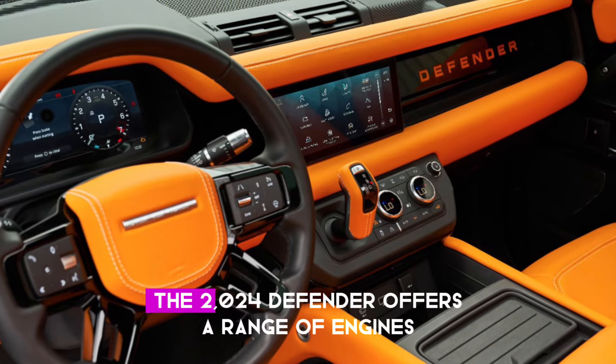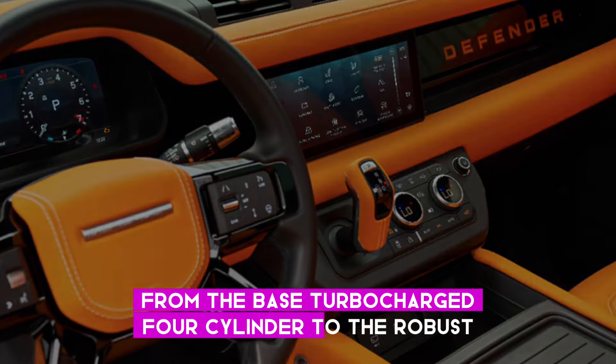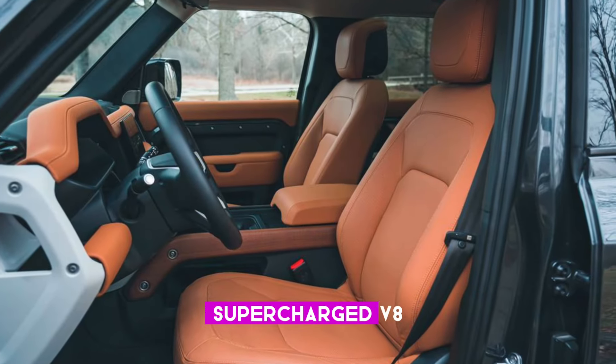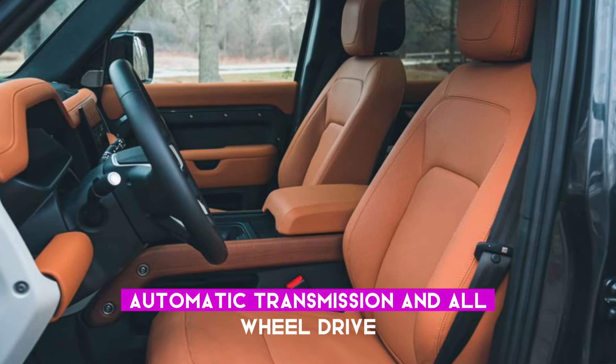Under the hood, the 2024 Defender offers a range of engines, from the base turbocharged four-cylinder to the robust supercharged V8, all coupled with an eight-speed automatic transmission and all-wheel drive.